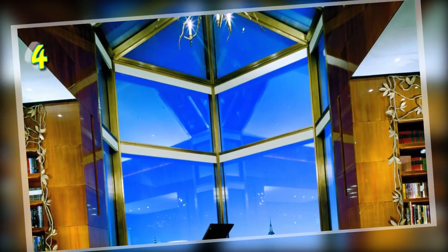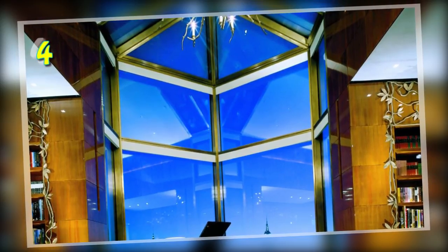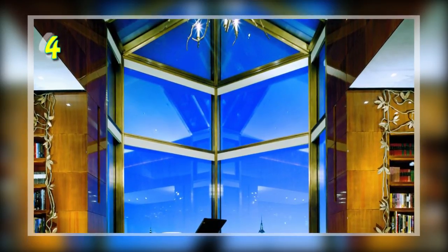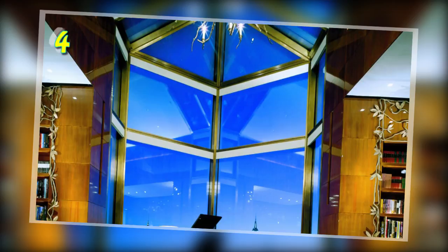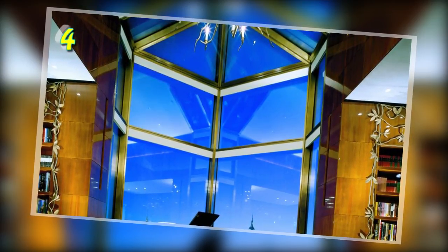Number 4: The Ty Warner Penthouse Suite in the Four Seasons, New York. This suite was styled with luxury in mind and boasts four glass balconies and floor-to-ceiling windows offering panoramic views of the Manhattan skyline. It also comes with a spa room, a private entrance, butler service, a personal trainer and a chauffeured Rolls-Royce — all for $45,000 a night.